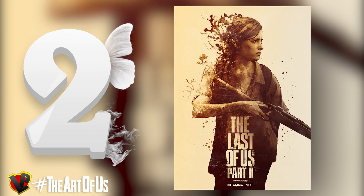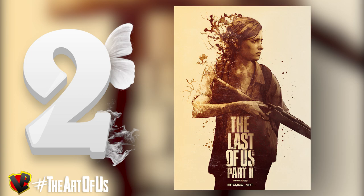In second position we have a realistic portrait of Ellie by Jack Pemberton, better known as Pembo. Pembo is a video game artist and designer from the UK. He specializes in poster-like creations. Let's delve into this amazing portrait.